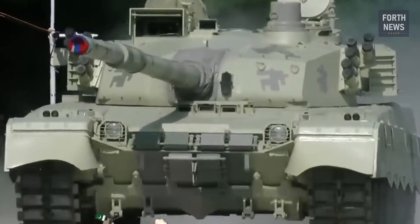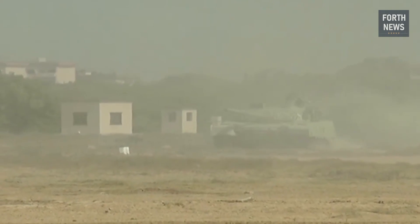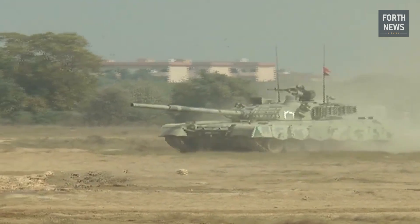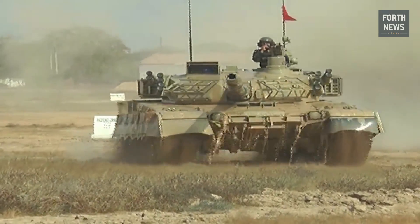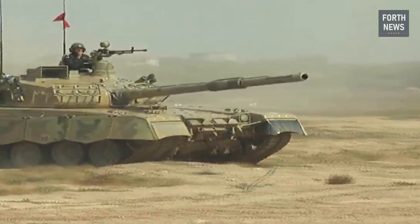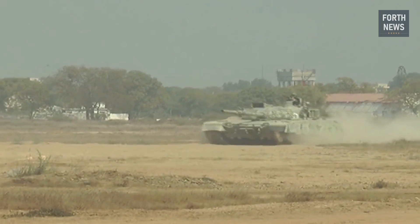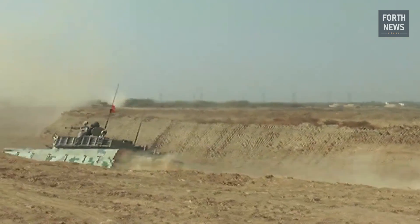In defensive operations, the Al-Khalid can serve as a key component of Pakistan's defense strategy, particularly along its borders. With its advanced protection systems and ability to engage distant targets, the Al-Khalid serves as a formidable obstacle to enemy forces seeking to breach defensive lines. The tank's ability to operate in challenging terrain further strengthens Pakistan's position in areas that are geographically difficult to navigate.